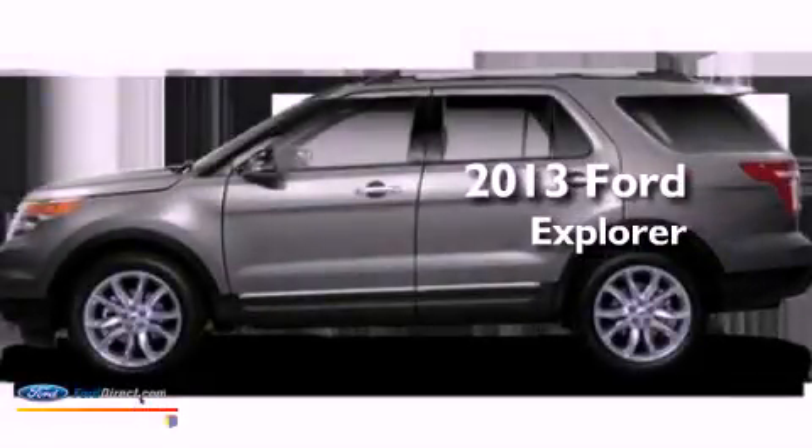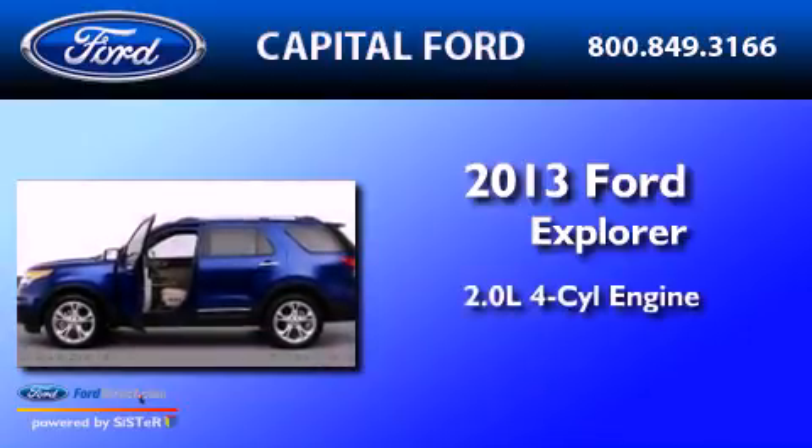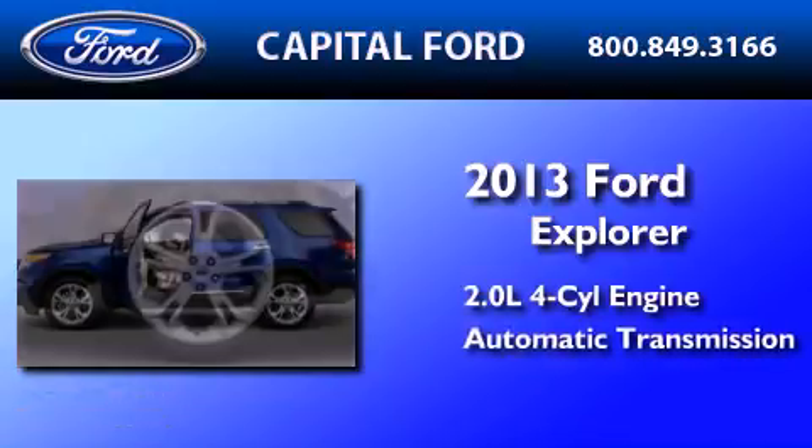This is a brand-new 2013 Ford Explorer. It features a 2.0-liter four-cylinder engine and an automatic transmission.